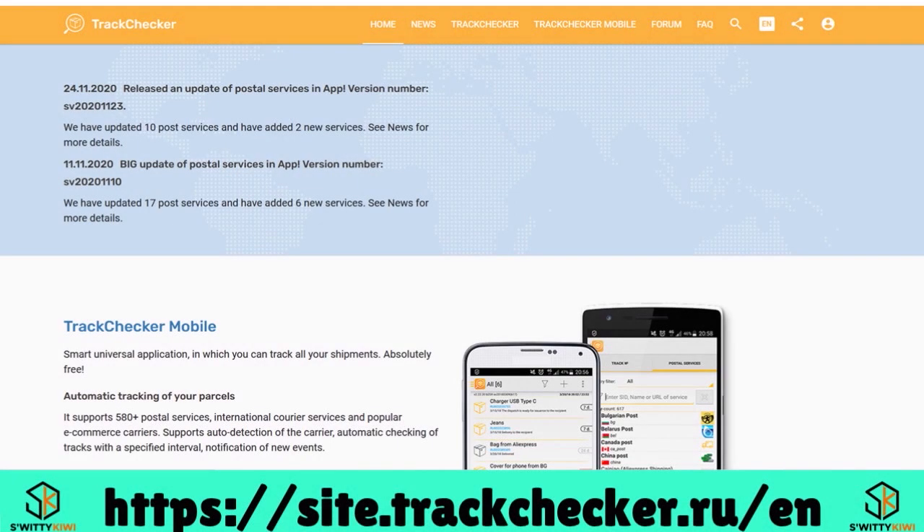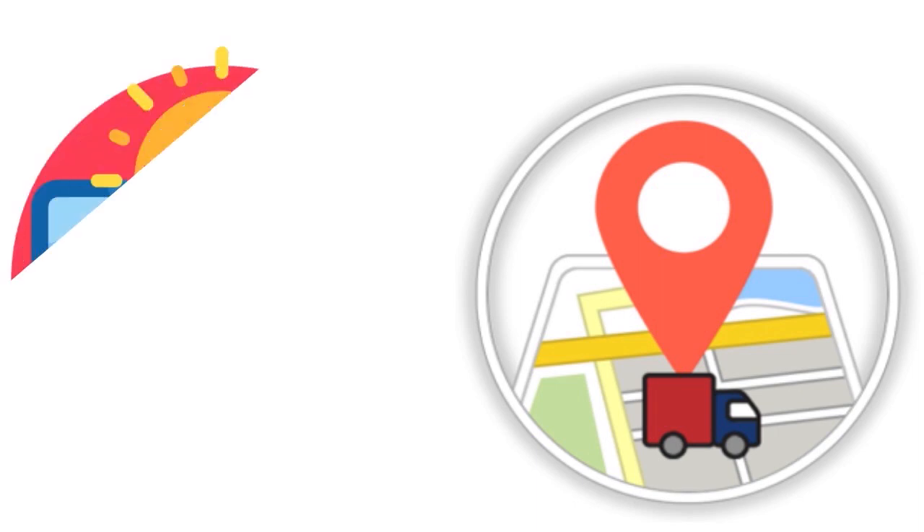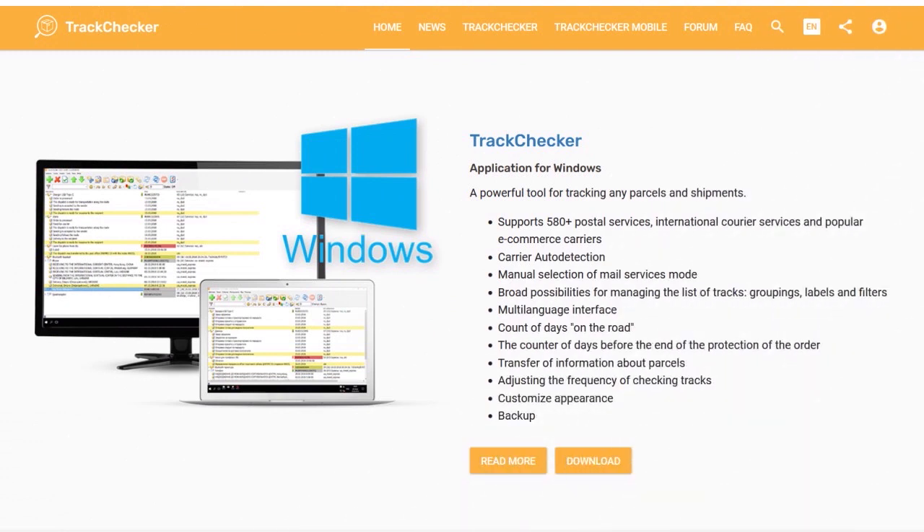Number 5: we have Track Checker Mobile, our score 8.8 out of 10. With Track Checker, you can track packages in real time across more than 600 postal services around the globe in one unified interface on your phone. Whether you're a driver on the road or an owner operator monitoring drivers, you can activate the features you need. What we love: they are constantly innovating and updating their service. Features include smart universal tools, automatic parcel tracking, email service monitoring, convenient functions, and a multilingual interface. Pricing: free to download with in-app purchases.